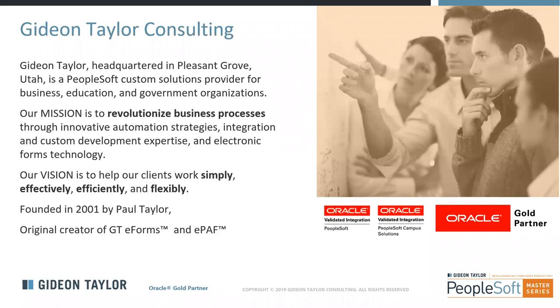Let me first take care of a little bit of housekeeping. We are recording this session, and we will be sending out a link to the recording following today's webinar, so you can review it at your leisure.